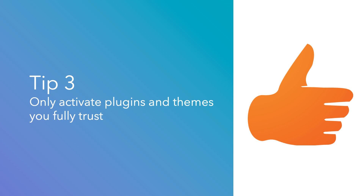Tip number three: only activate plugins and themes you fully trust. Otherwise, you can expose your site to malicious attacks.